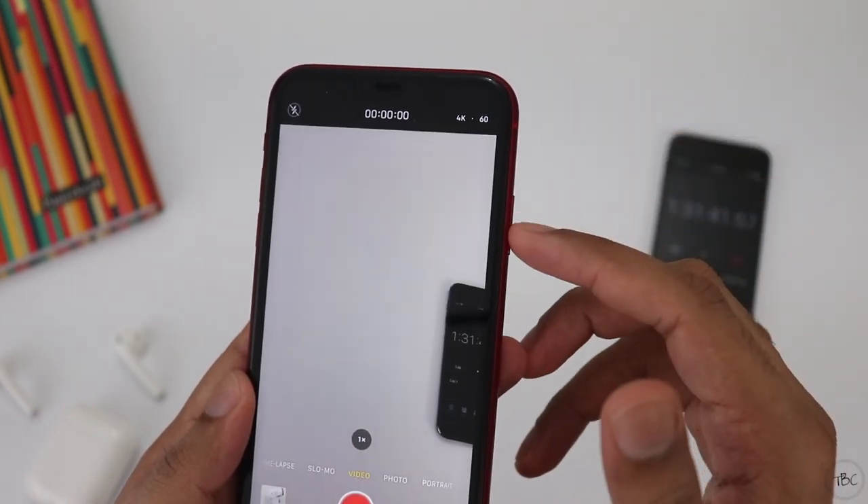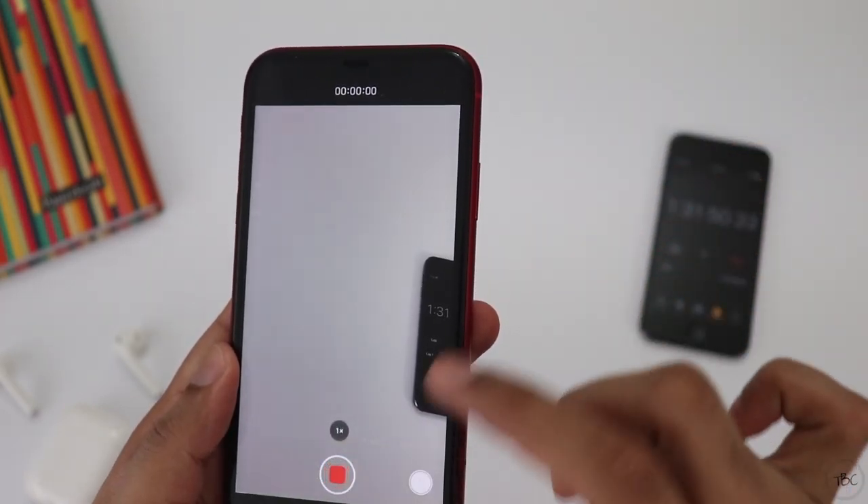That is the 4K video recording task. You can record video in 4K at 60fps. I'm recording the video again for this portion of the test.